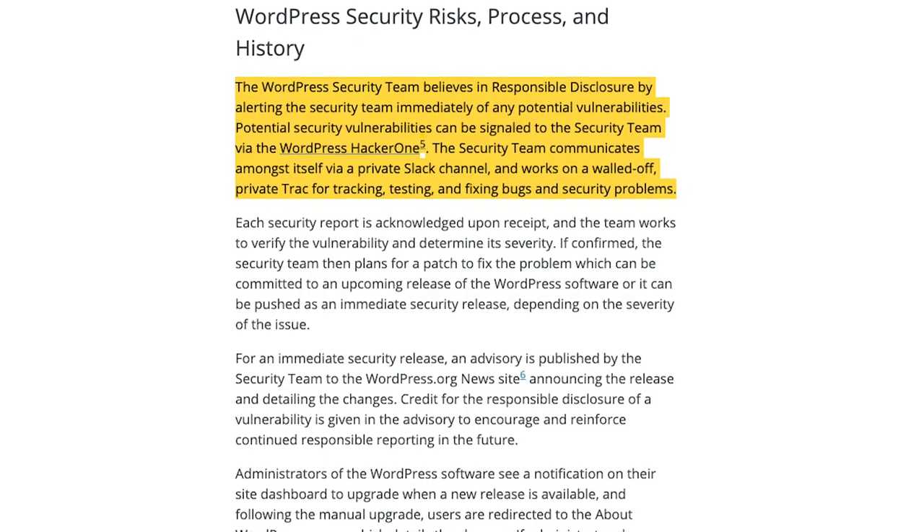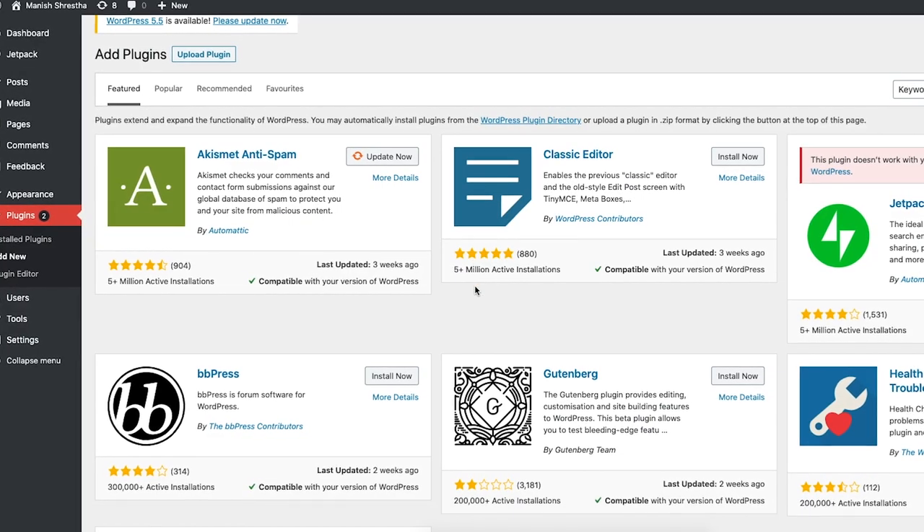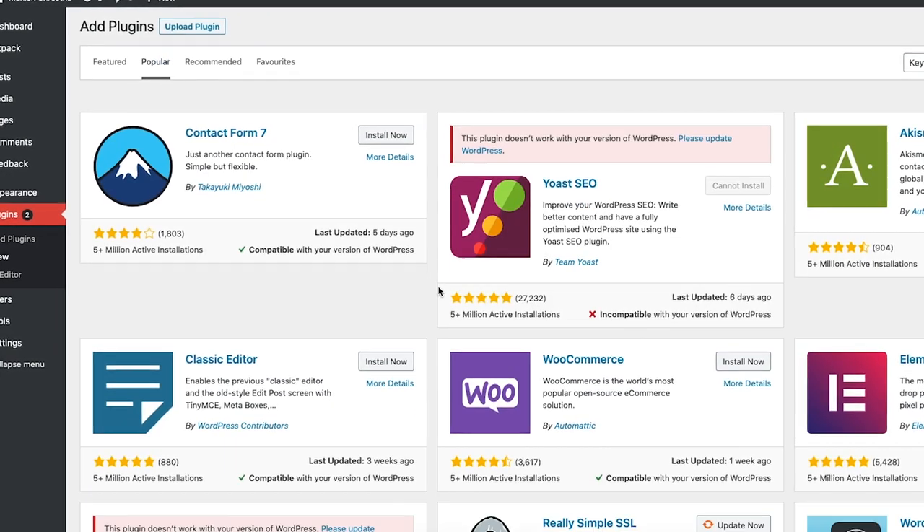People say WordPress is insecure — what I say is that WordPress itself is not insecure. It's properly managed and developed in a secure way. The reason WordPress becomes insecure is because of plugins you install without knowing how they're built. WordPress makes it very easy to install plugins, but you need to be careful about what you install. Don't install a fancy plugin unless it's really important, and choose plugins based on the number of installs — I don't install something new that hasn't been well tested by the community.